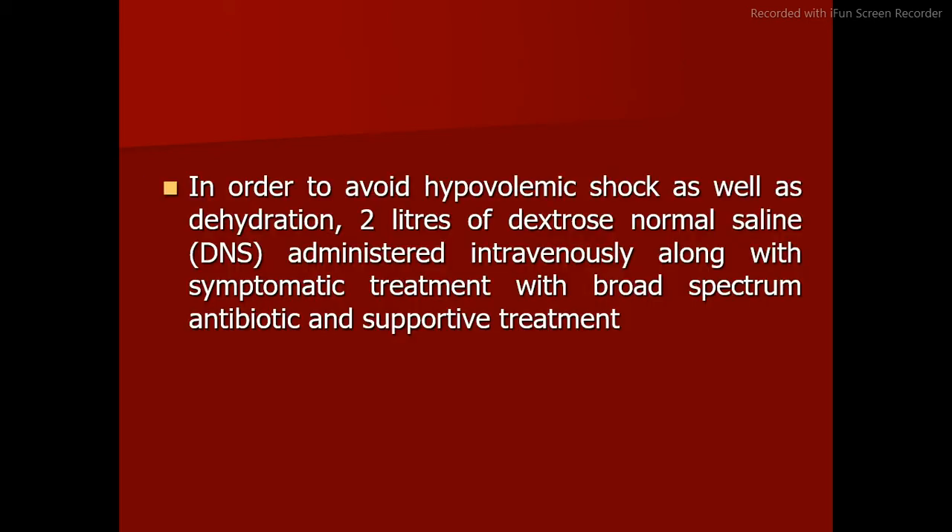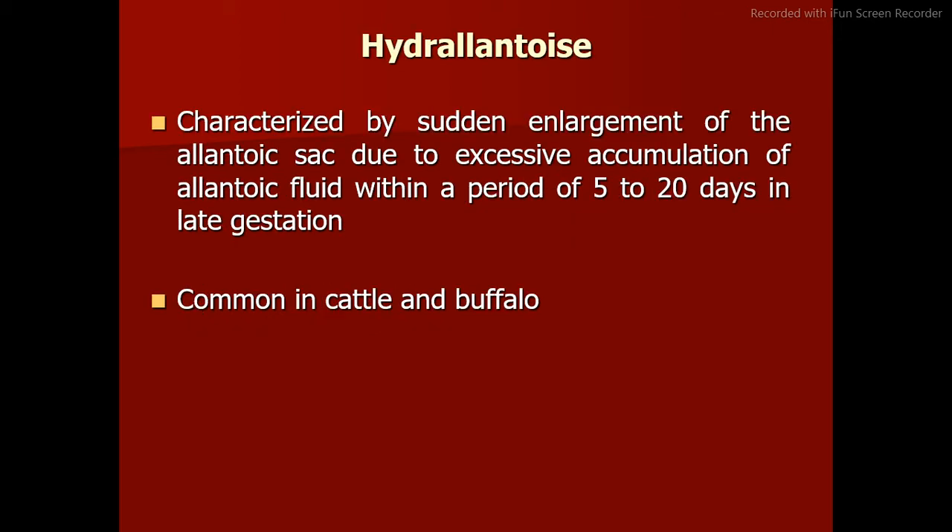The fluid suggested the condition as hydramnios. Assisted delivery yielded an abnormal monster fetus, followed by expulsion of the placenta. In order to avoid hypovolemic shock as well as dehydration, 2 liters of dextrose normal saline (DNS) was administered intravenously, along with symptomatic treatment with broad-spectrum antibiotics and supportive treatment.